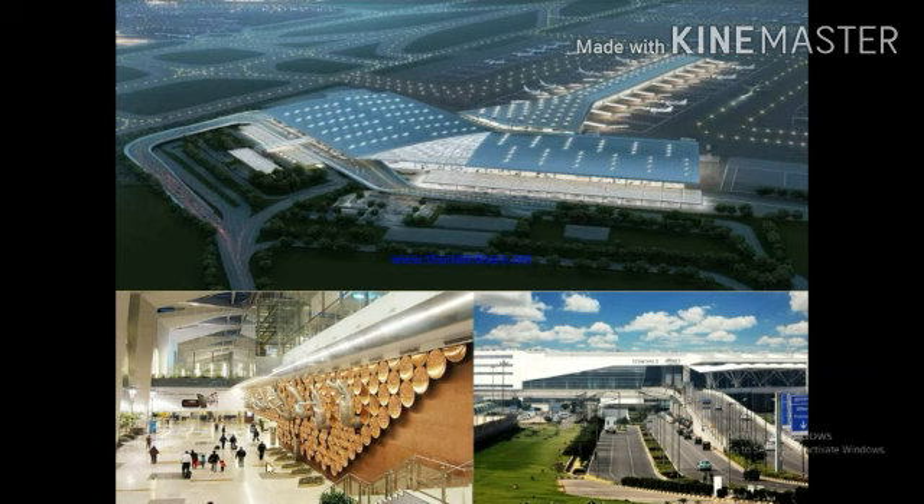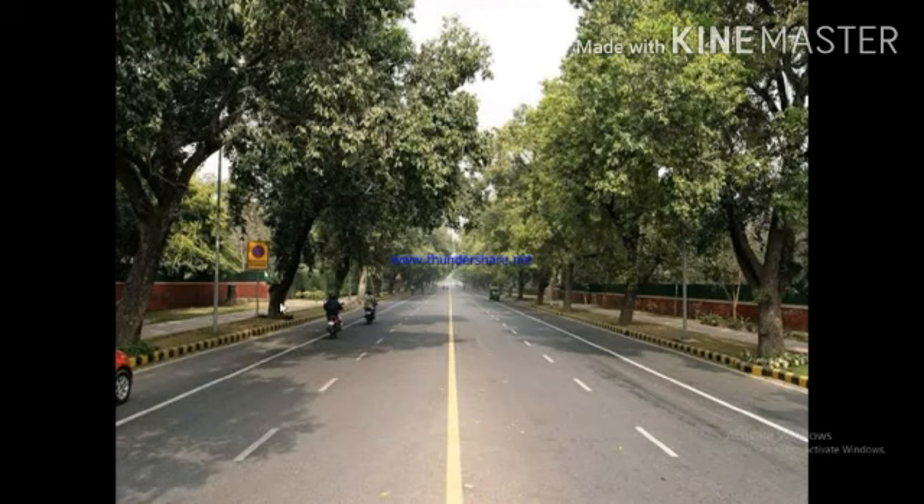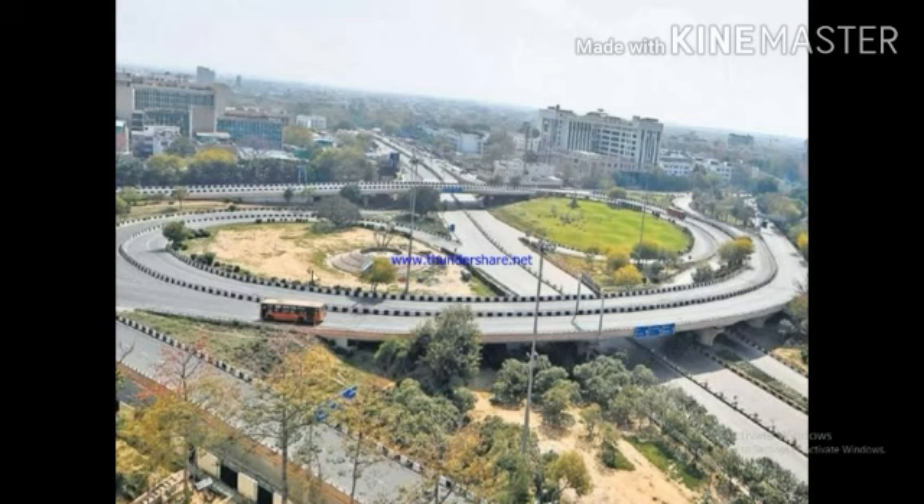Delhi has broad roads which are lined with trees. A number of flyovers has been made to allow easy flow of traffic.